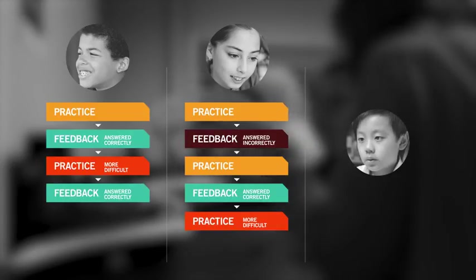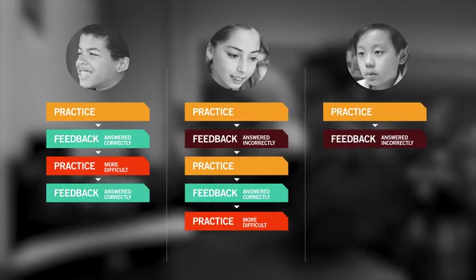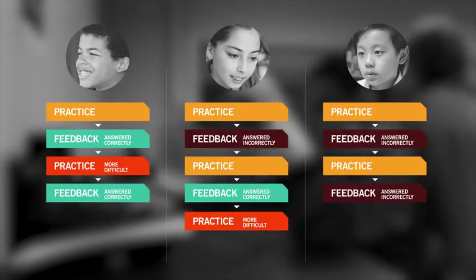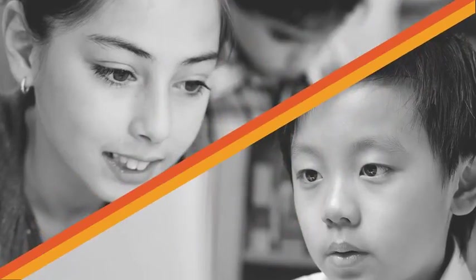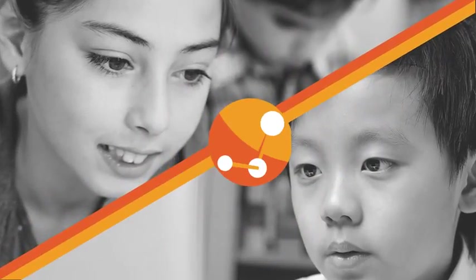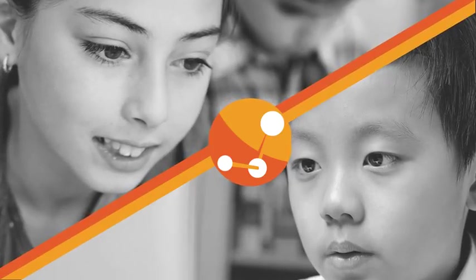Ben, however, is continually struggling, so he will receive targeted feedback, direct instruction and modeling, and additional practice to provide sufficient support toward mastery. For Lily and Ben, who are struggling with a topic, UPSMART will provide a number of scaffolds to help them develop deeper understanding and proficiency.